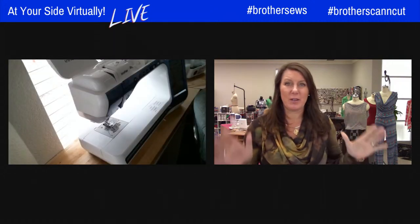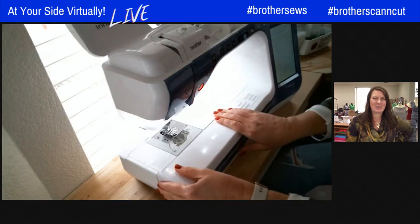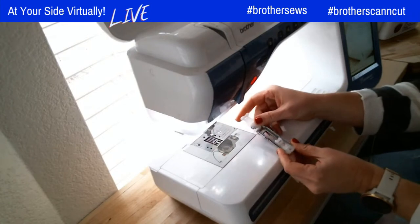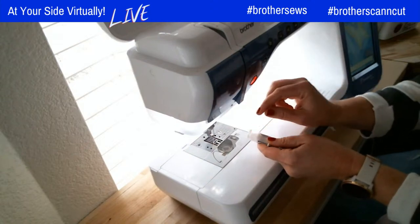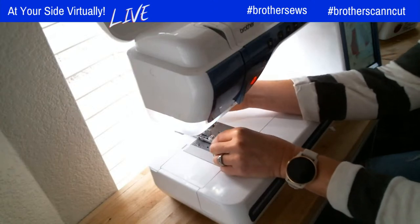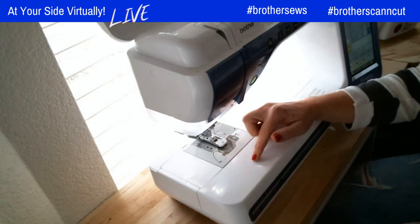For all of you watching, if you have any questions just put them in the comments — this is really easy to follow. Emily's projects are not difficult at all. I'm going to put on my buttonhole foot. Because we're not actually putting a button on there, I just want a small hole — we need to put the thread and cord through. Maybe a half inch or a little bit less. Make sure you pull down that lever. On my sewing machine, I'll go to buttonholes and set the one that's rounded on both ends.